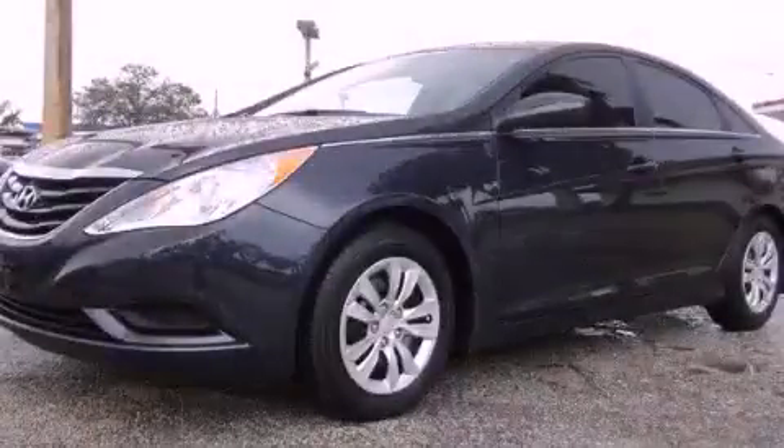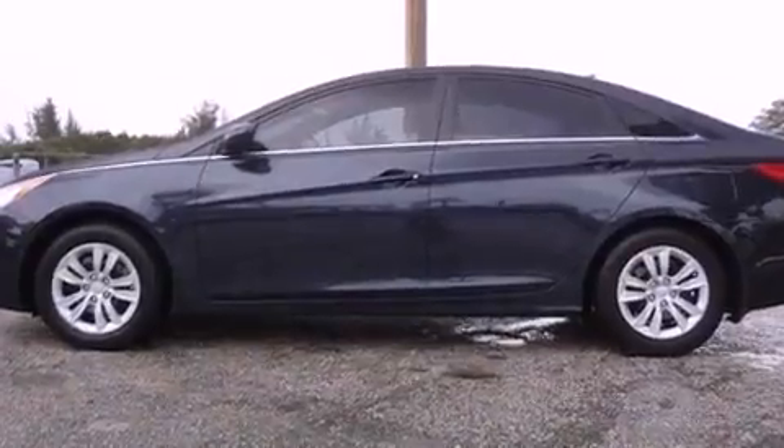This is a 2013 Hyundai Sonata. It has a four-cylinder engine and an automatic transmission.